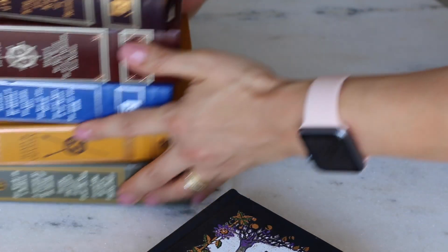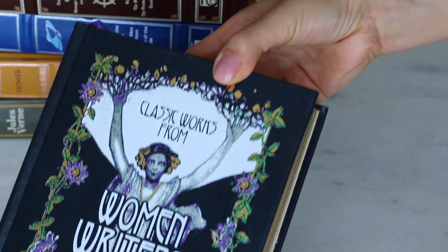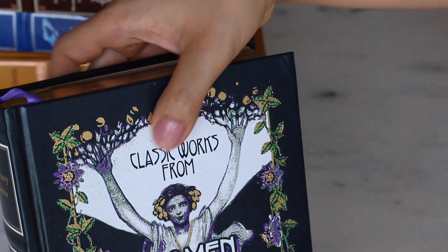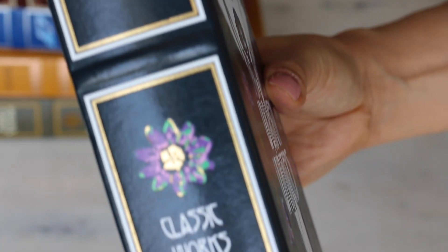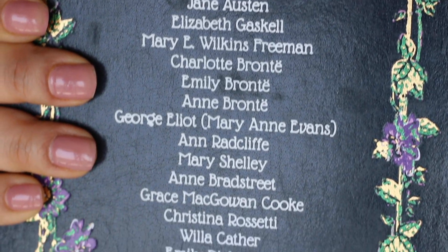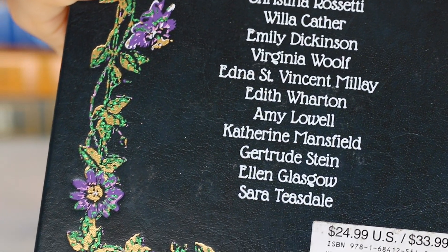And last but not least, the book I wanted the most from this collection: Classic Works from Women. It contains different kinds of works from 24 women. It starts with an Agatha Christie novel that I really enjoyed — it was my third Agatha Christie book. Here we have a letter from Jane Austen, a selection of poems from the Brontë sisters, a novel from Elizabeth Gaskell that I'm currently reading, and a lot of works from women writers that I don't know yet and I'm very excited to read. So this is a very interesting anthology and I'm really excited to go through it — I started reading it as soon as I got it.